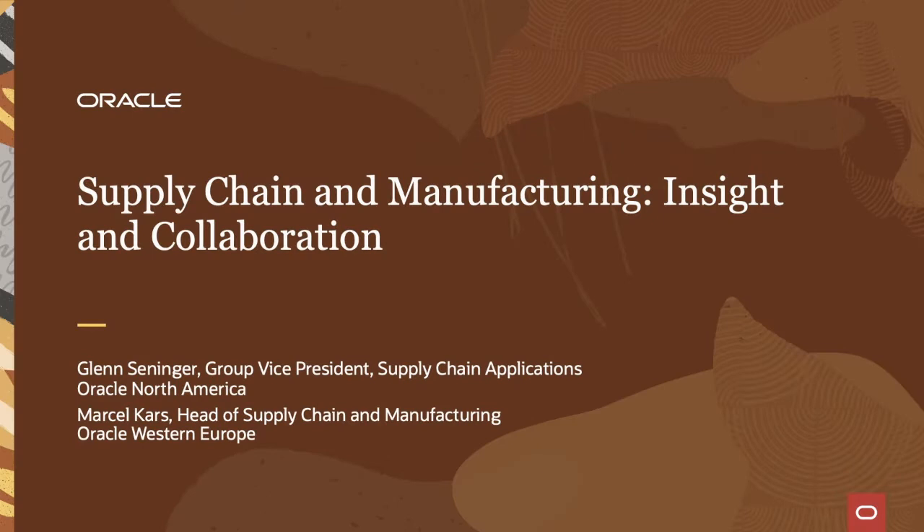Welcome to the Oracle Cloud Supply Chain Virtual Summit. I'm Glenn Senninger, Group Vice President for Supply Chain Applications at Oracle North America. And I am Marcel Cars, Head of Supply Chain and Manufacturing Sales, Oracle Western Europe. I hope you enjoyed our opening video — as you can see, there are many moving parts to the supply chain and complexities that customers are dealing with. We're excited about today's program.